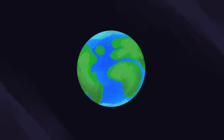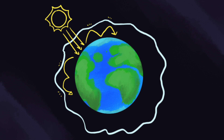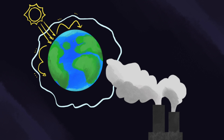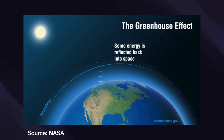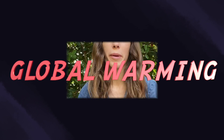Believe it or not, the earth is very similar to a car in this way. The earth has what is called an atmosphere. The atmosphere acts like a bubble and traps not only heat but also gases inside of it. Human industrial development has created lots of gases known as greenhouse gases. Greenhouse gases trap heat inside the earth's atmosphere, making the earth hotter. This is also referred to as global warming.